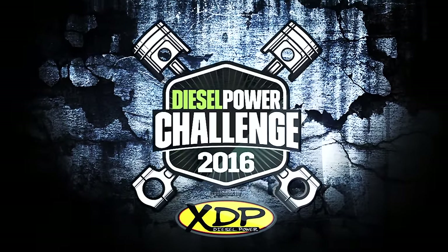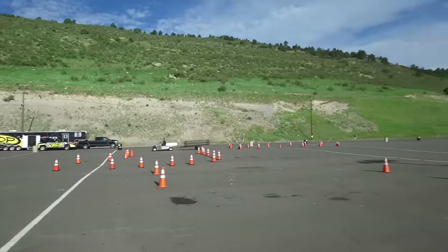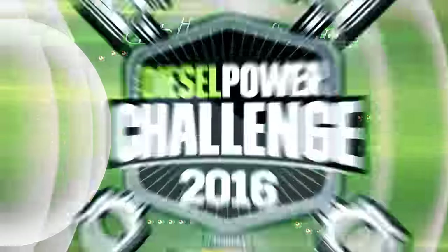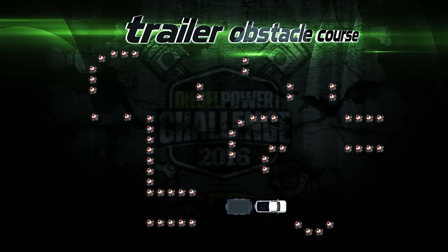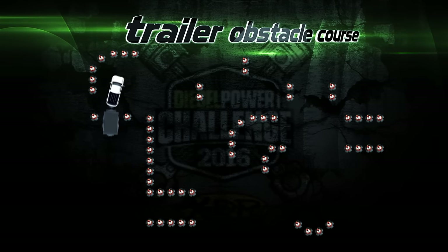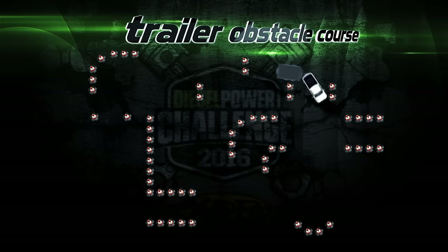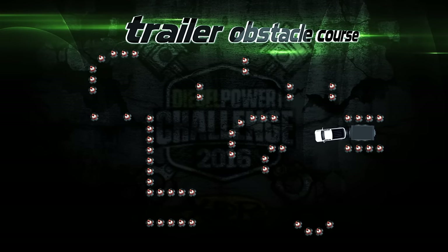Hello and welcome to the 2016 Diesel Power Challenge presented by XDP. We begin here at Bandimere with the Trailer Towing Obstacle Course. This is one of the most fun events of the entire competition. You get all those orange cones out there, you get an 11,000 pound trailer hooked to the back of your truck. You got to hustle the thing through the course as quickly as possible. There's turning, there's backing up, and there's always a lot of orange cones lying dead on their side by the time we're done.